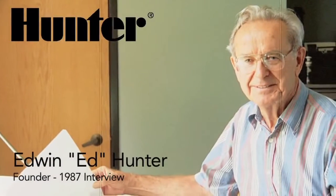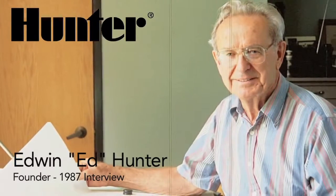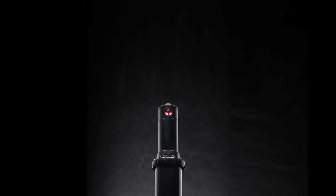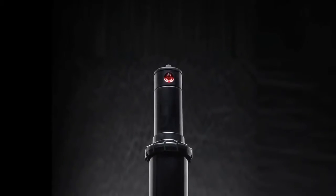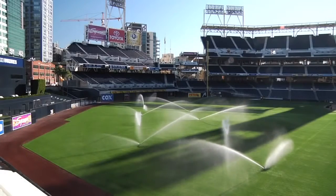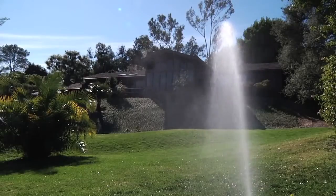It was immediately apparent that we would have to develop a line of sprinkler heads as the most important part of the irrigation systems. Hunter Industries was built around the innovation of the PGP Rotor and has successfully developed a rotor for every irrigation application, from world-class sports complexes to golf courses, neighborhood parks, and residential lawns of all shapes and sizes.